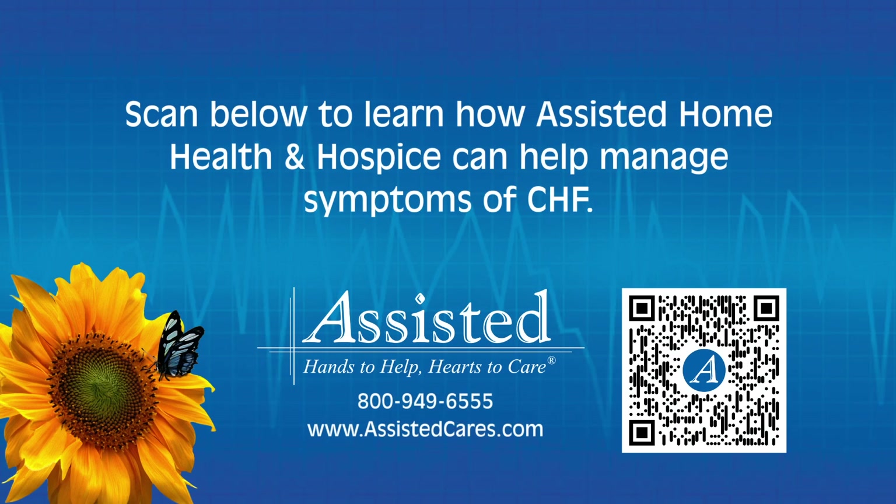Assisted Home Health supports CHF patients at every stage. Call us, visit us on the web, or scan the code to learn more.